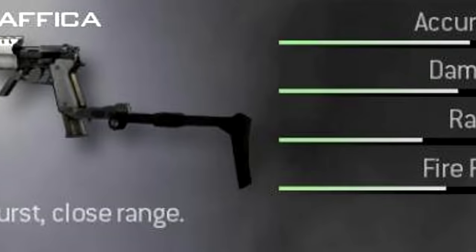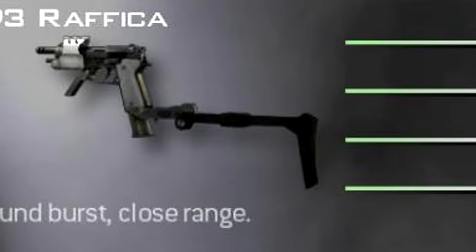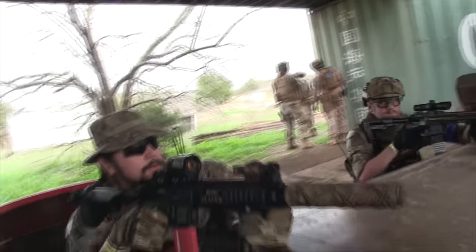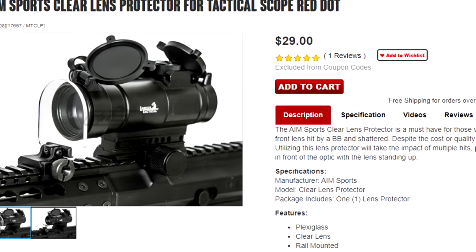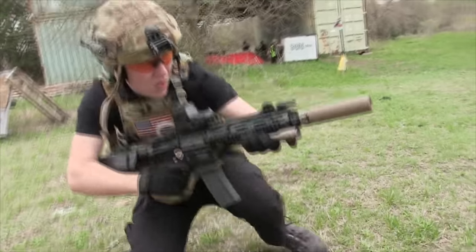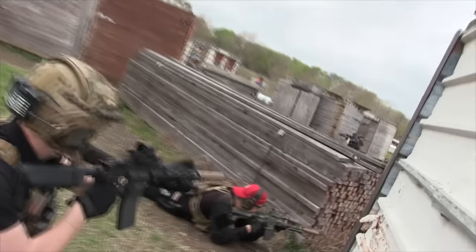Am I the only one who wants to put an EOTech on a Rafika? I know it looks absolutely ridiculous, but that's kind of the point. A major tip for anyone looking into getting a sight: get something to protect it, because yes, BBs can shatter these sights. So as ugly as they might seem, get one of those little plastic shields or get a hold of some Lexan, cut out a piece that'll fit on the front-facing glass, and secure it in place with some glue. That way you'll save your investment from being shattered.